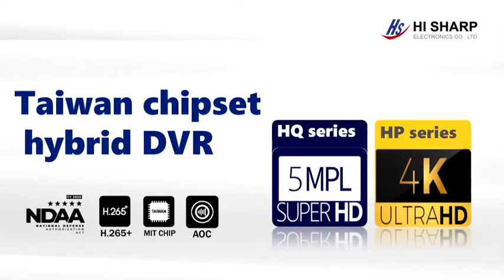Hi everybody, this is HiShop channel. Today's introduction is our latest Taiwan Chipset Hybrid DVR. We have two series: HQ and HP. Let's have a look at the product features and differences.